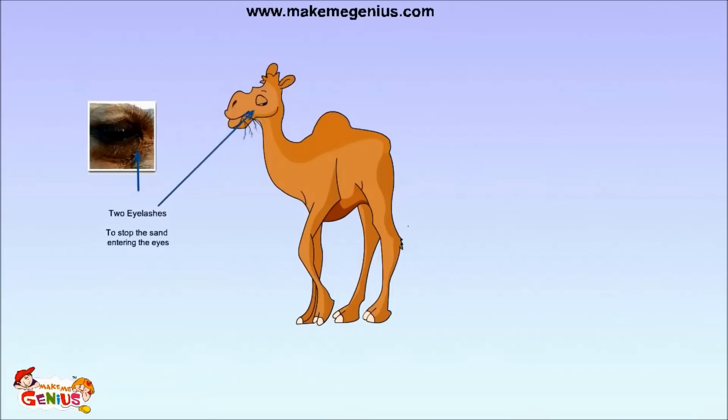As you know, there is very less vegetation and water in the desert, so camels have to walk for many days without food and water. They have big humps. These humps store a lot of fat, which can be converted as a source of energy when food and water is not available for days.